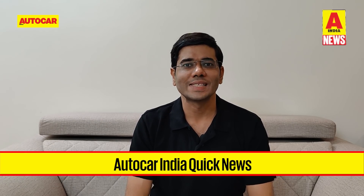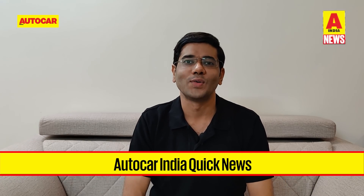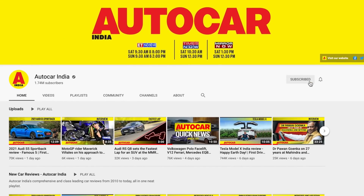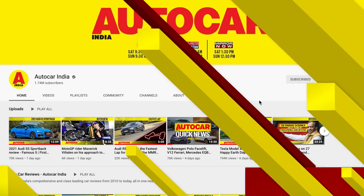Hello and welcome to a brand new episode of Autocar India Quick News — your weekly snapshot of all the latest from the world of automobiles. Before we begin, do hit subscribe to the Autocar India channel and press the bell icon to stay notified on all our latest uploads. Hope you all had a great festive weekend!